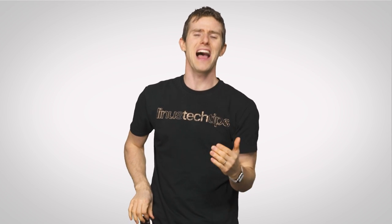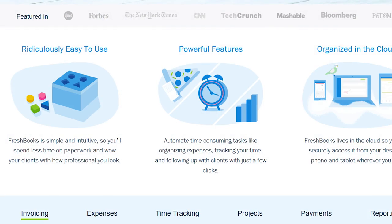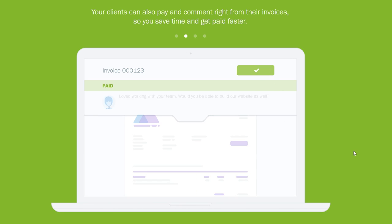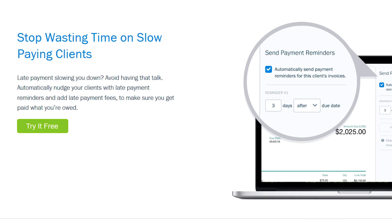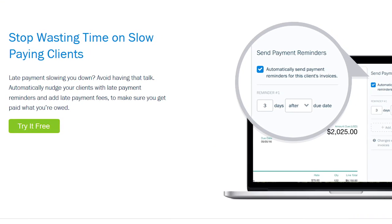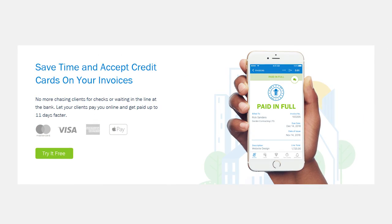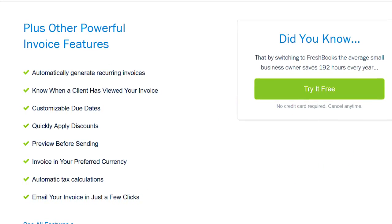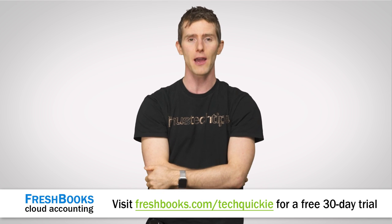Do you enjoy your freelance work or running your small business, but find the challenge of managing your time, expenses, invoicing clients, and accounting overwhelming? Well, you're in luck, because FreshBooks Cloud Accounting Software is here to save the day. It's the simplest, easiest way to be more productive, more organized, and, perhaps most importantly, get paid quickly. You can create and send professional-looking invoices in less than 30 seconds, track your hours and expenses, set up online payments with just a couple of clicks and get paid up to four days faster, and see when your client has seen your invoice. Try it for 30 days with an unrestricted free trial — head to freshbooks.com/techquickie and enter techquickie in the How Did You Hear About Us section.